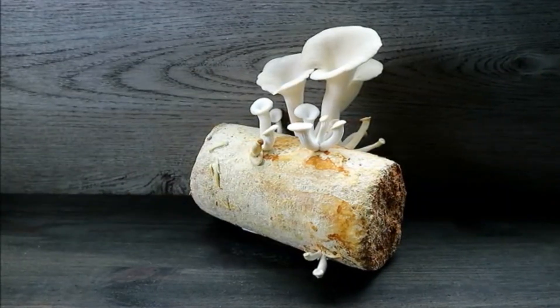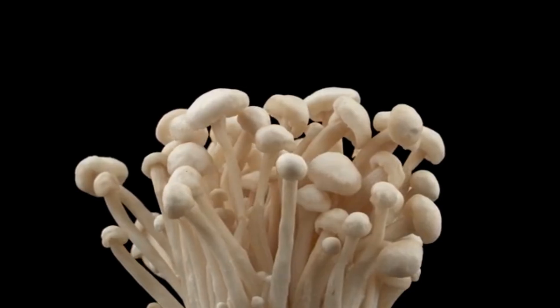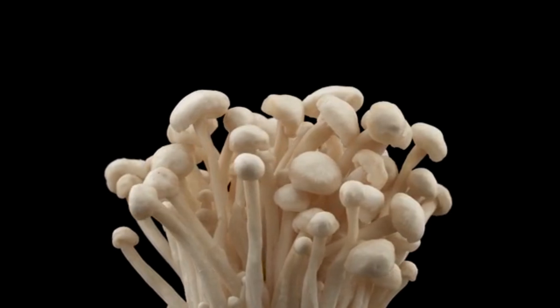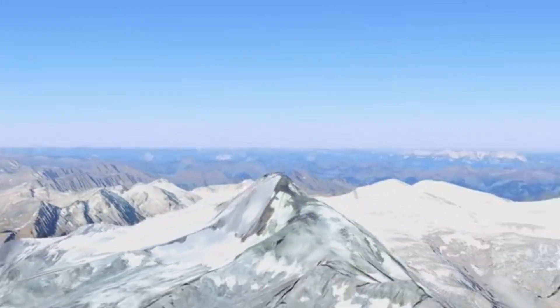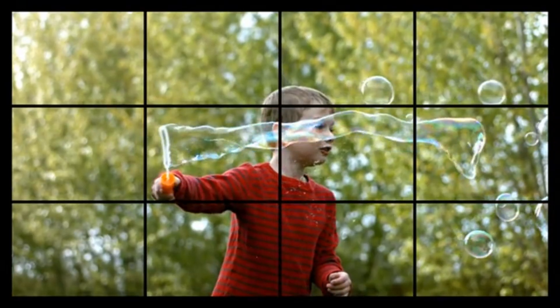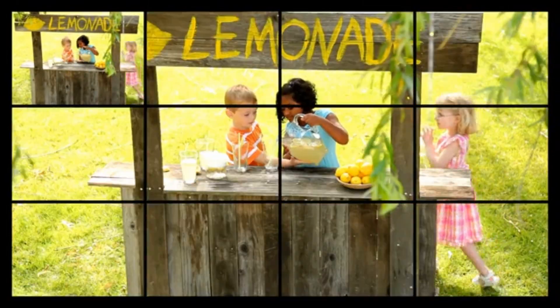And maybe, just maybe, the humble mushroom will one day power our world. If this glimpse into fungal power fascinated you, share it with someone who still thinks mushrooms only belong on pizza. And if you want more deep dives into frontier science, don't forget to subscribe. Until next time: stay curious, stay grounded, and keep growing.